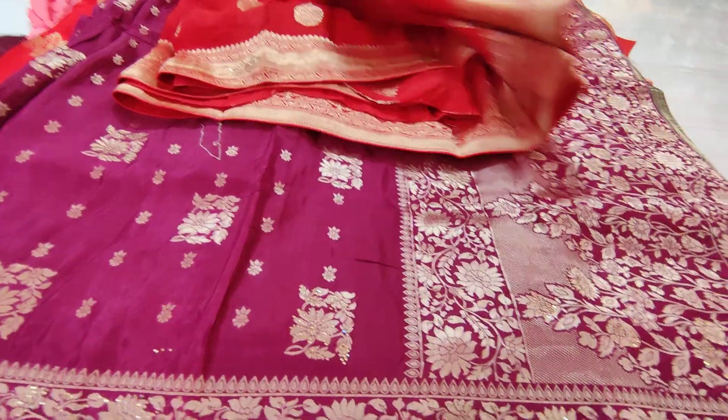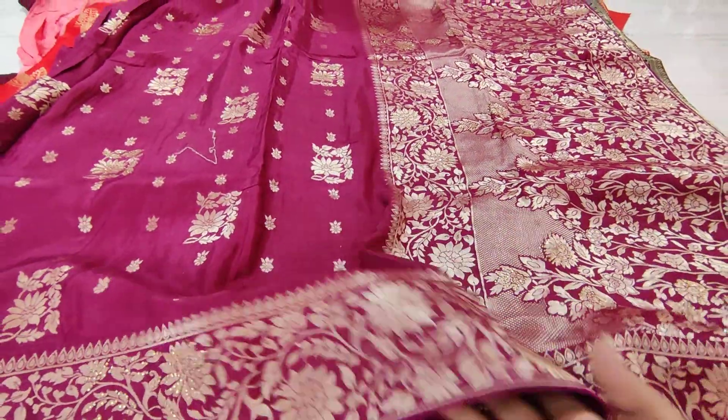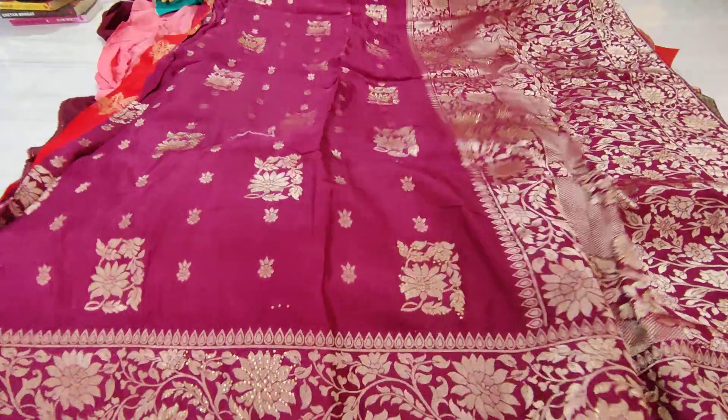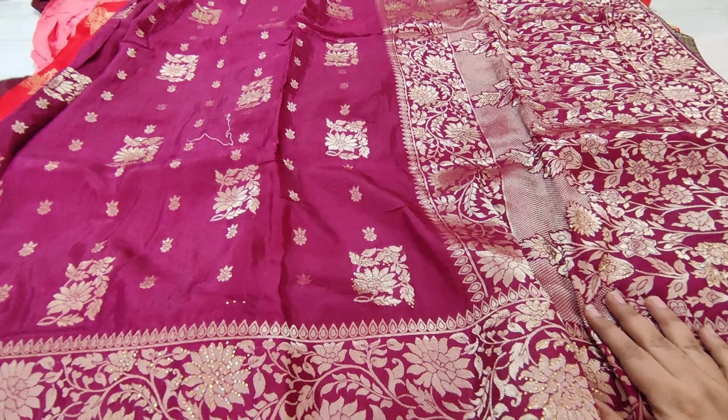Next one is the grape wine color. This is also an excellent sari. It has a lot of character, and the most important thing is that this wine color plays a major role.